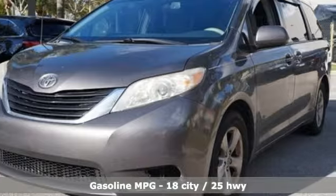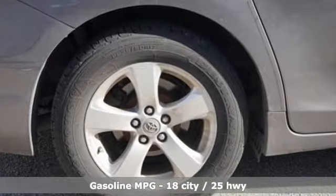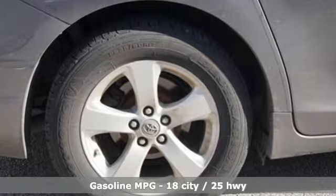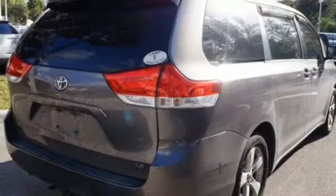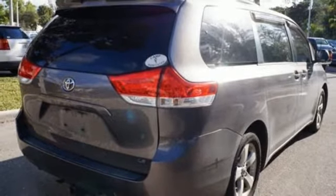Streaming audio, wireless phone connectivity, dual zone climate control, auto dimming rearview mirror, 4 12-volt power outlets, manual tilting steering column, V6 engine, aluminum wheels, gas pressurized shocks, and power heated mirrors.